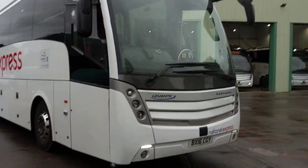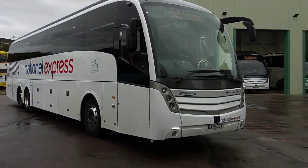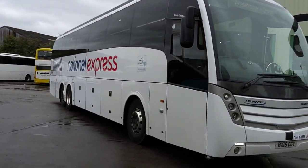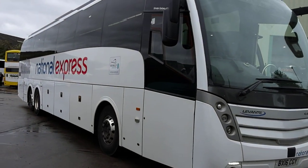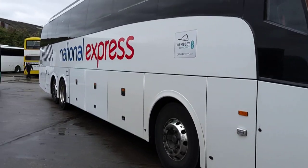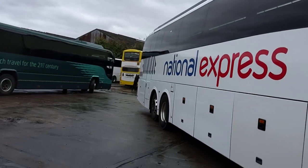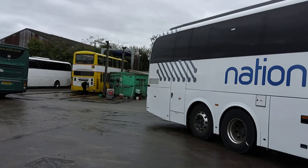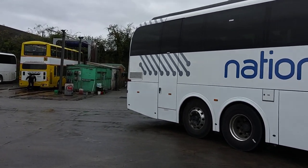To operate for National Express you've got to have quite a very high standard of maintenance. They have numerous audits a year, spot checks — mechanically these vehicles, no matter how high the mileage, and this one for its age is actually quite low, it's only done 1.15 million kilometers.